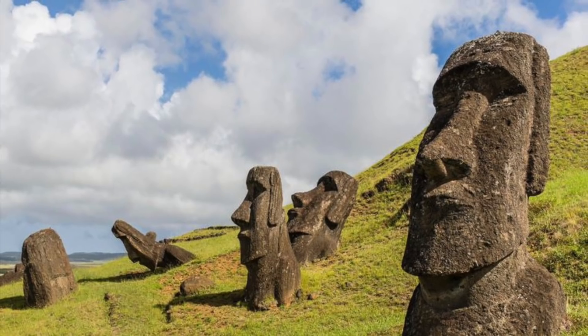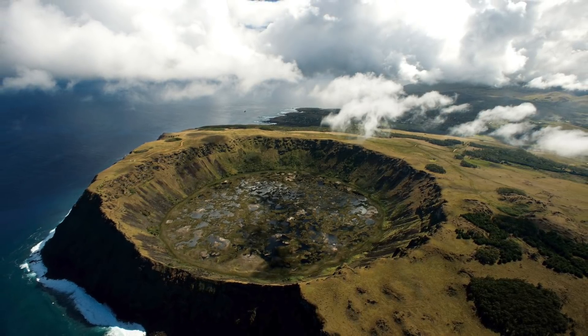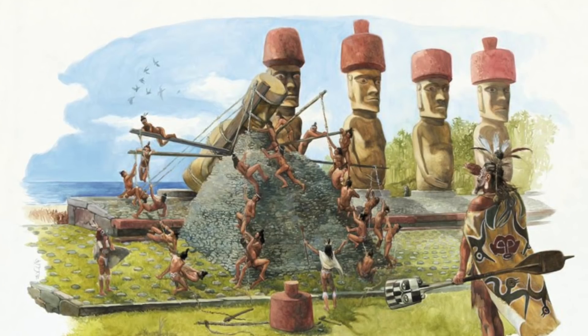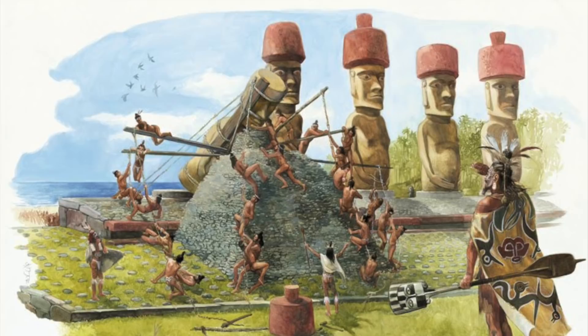He led a team who conducted field studies of groundwater around the coast. Dr. Lipo wondered how, with no springs or streams and very little rainfall, did the civilization of approximately 15,000 to 20,000 people survive — a mystery that many have overlooked when studying the ancient Moai of Easter Island.